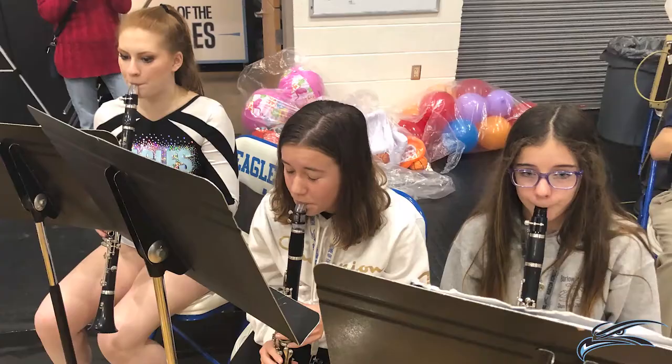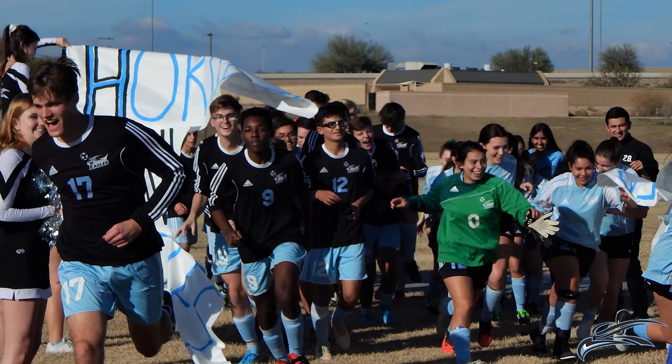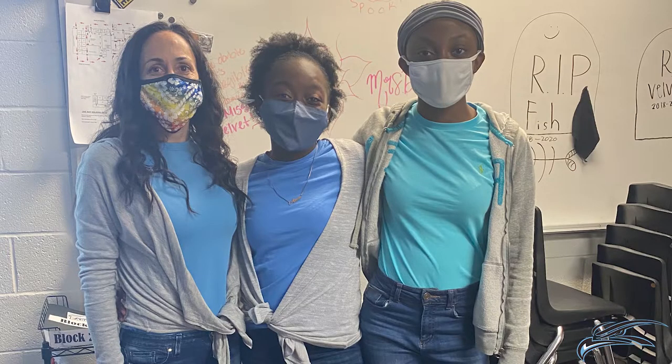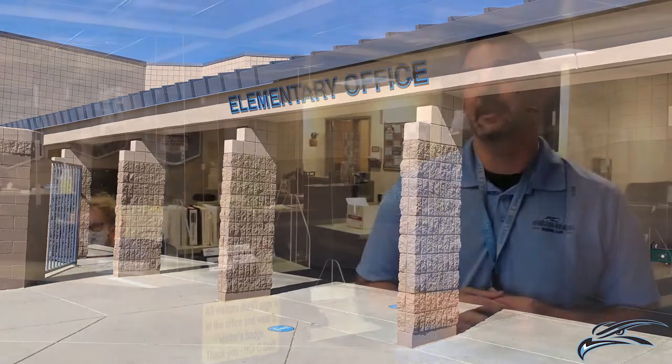Horizon Honors Secondary School, home of Horizon Honors Middle School and Horizon Honors High School, serves over 700 students in grades 7 through 12 and is located on the west side of the Horizon Honors School campus. Horizon Honors Elementary School, which serves students in grades K-6, is located on the east side of campus.